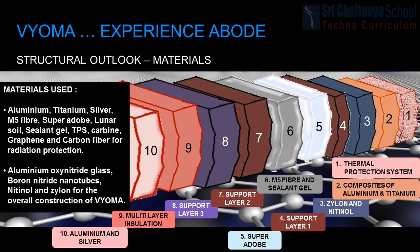Layer 1: Thermal protection system. Layer 2: Composites of aluminum and titanium. Layer 3: Xylon and nitinol. Layer 4: Support layer 1. Layer 5: Super adobe. Layer 6: M5 fiber and sealant gel. Layer 7: Support layer 2. Layer 8: Support layer 3. Layer 9: Multi-layer insulation. Layer 10: Aluminum and silver.